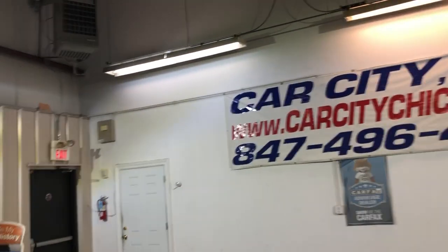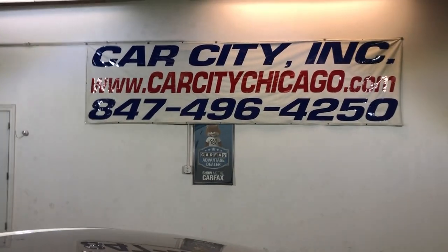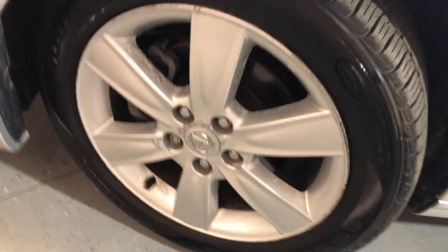You can find this 2005 Lexus ES330 at Car City, Inc. in Palatine. Alloy wheels, very nice, all matching tires in great shape.